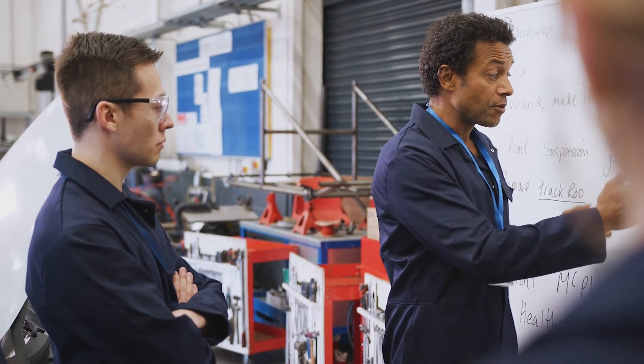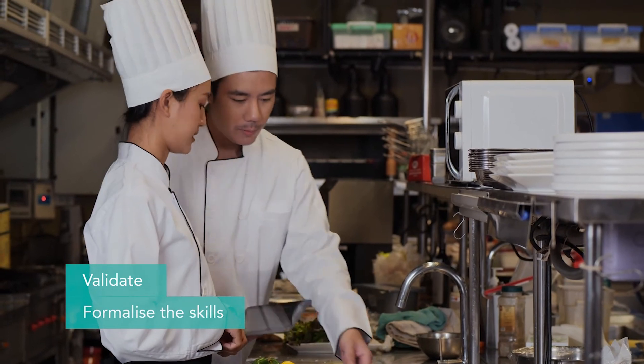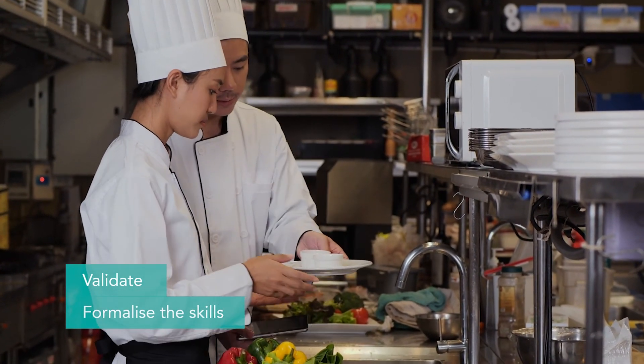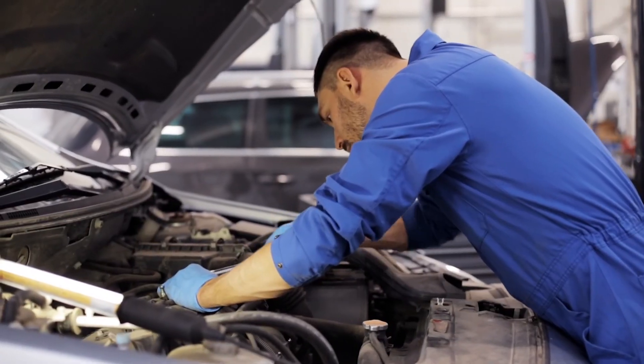Managers can use RPL to validate and formalise the skills required for a role, and to assist staff in their professional development and role transitioning. RPL demonstrates your commitment to excellence and improves staff morale and loyalty.